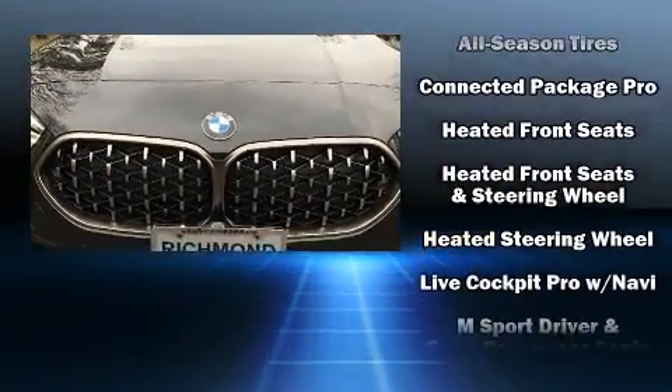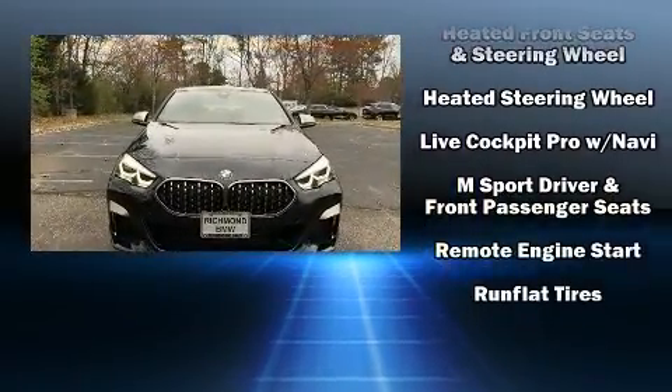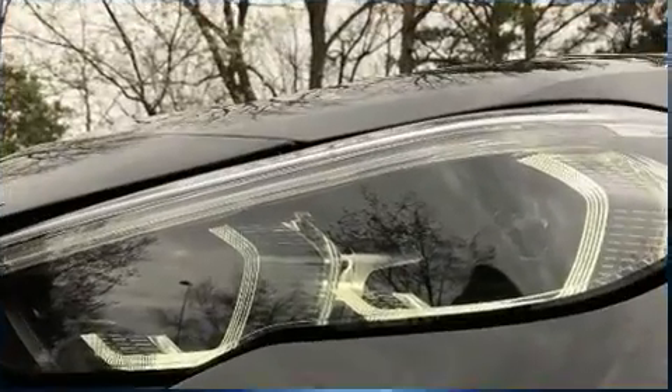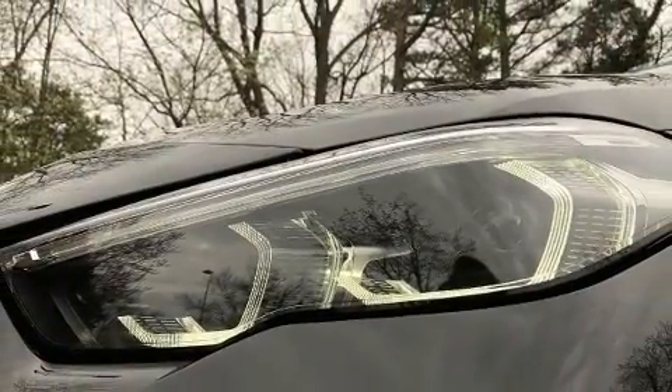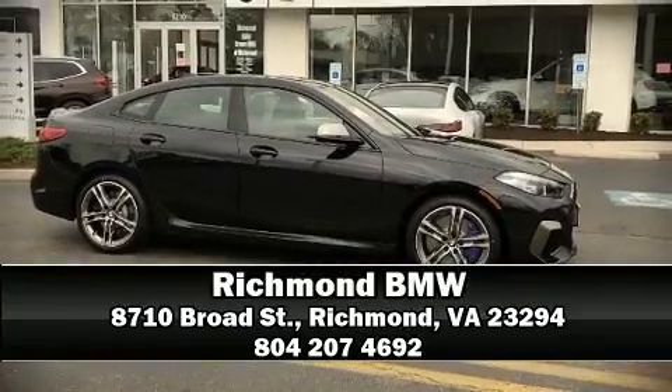You'll never lose visibility with rain-sensing wipers which activate automatically when the drops start to fall. Our team is professional and we offer a no-pressure environment. Stop by our dealership or give us a call for more information.